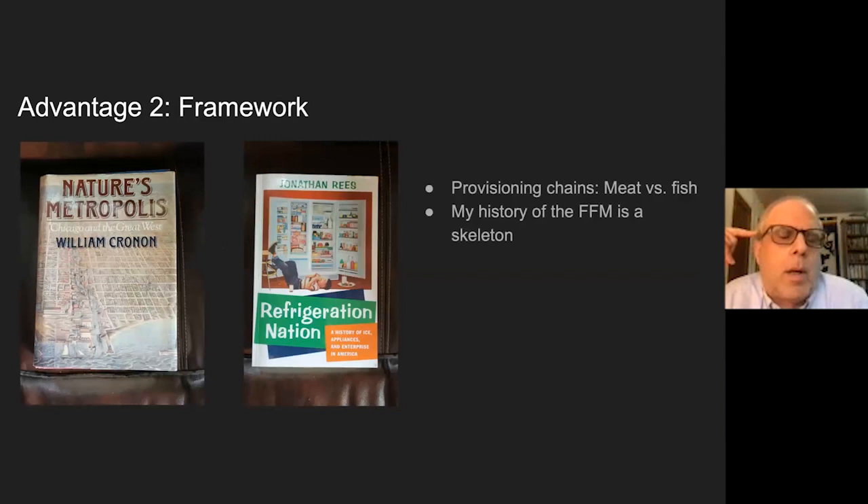The other thing I had is a framework. Mitchell was interested in restaurants like Sloppy Louie's, he was interested in the fish market itself, and he did a lot of stories about fishermen. So you can begin to see a food chain, a provisioning chain. This is something influential to me going back to graduate school.